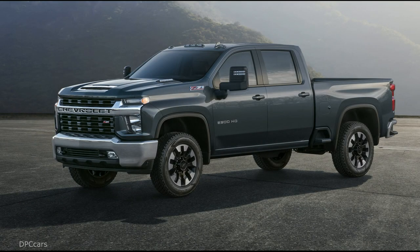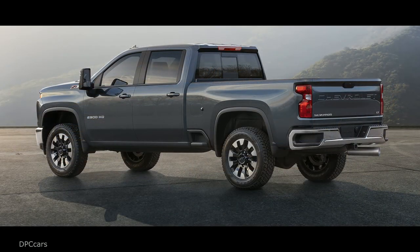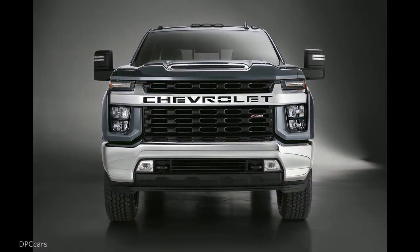The 2020 Silverado HD also offers all-new customer-focused trailering technology, significant increases in towing and payload capabilities, and a host of technologies and features designed specifically for heavy-duty truck customers.